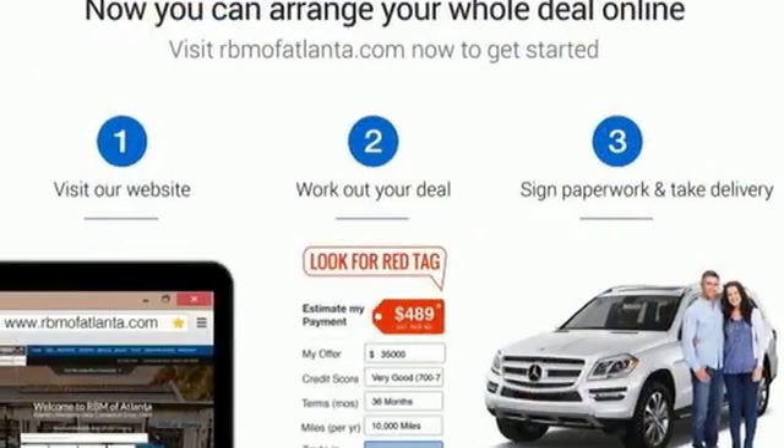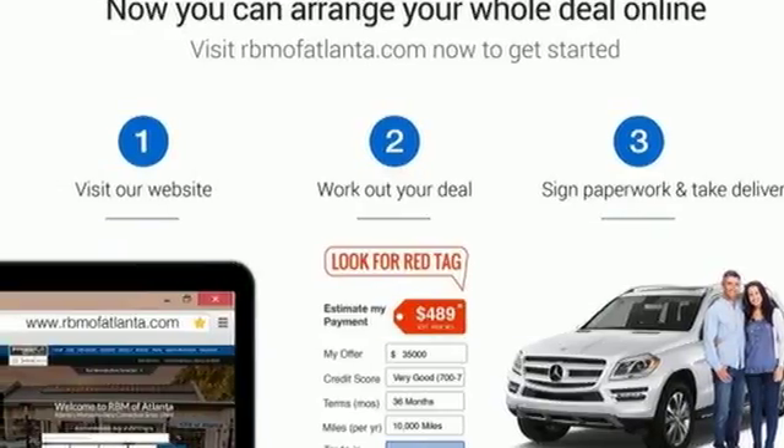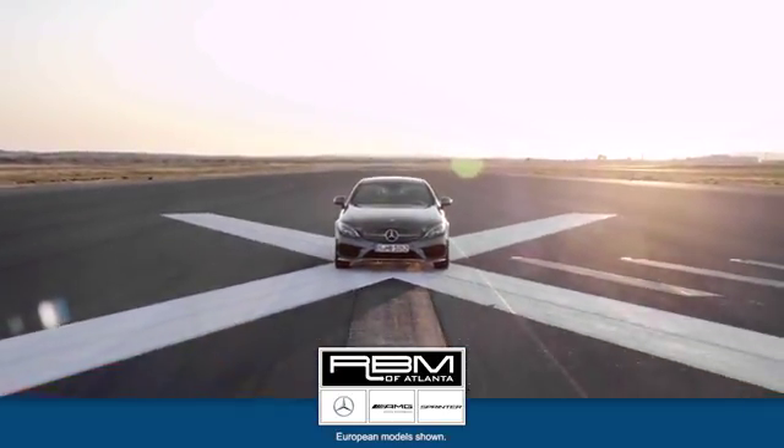A tangible dream. Make this CLA yours today at RBM of Atlanta in Sandy Springs.